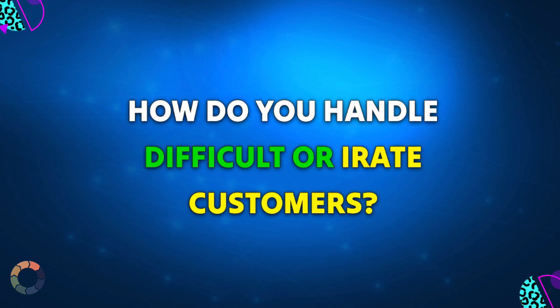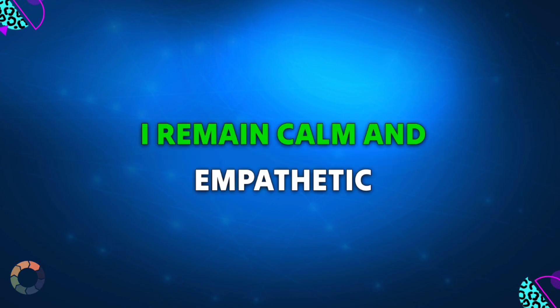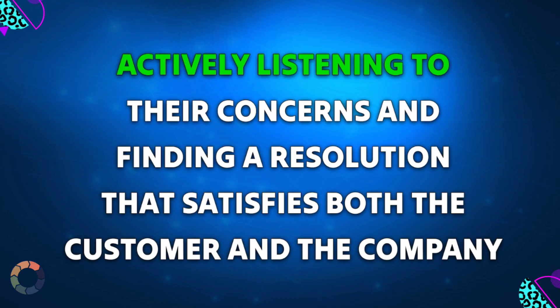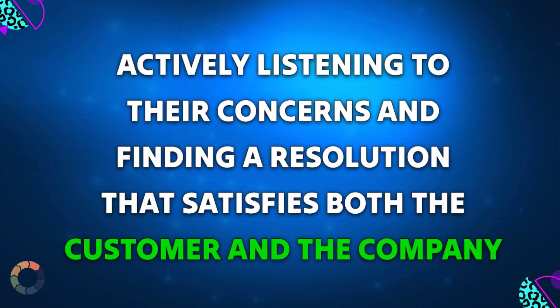Question 2: How do you handle difficult or irate customers? Sample answer: I remain calm and empathetic, actively listening to their concerns and finding a resolution that satisfies both the customer and the company.